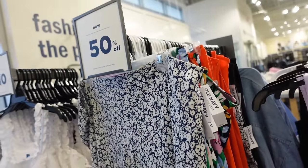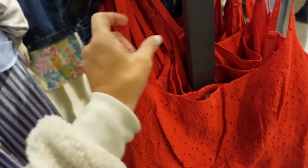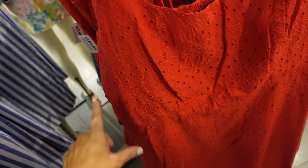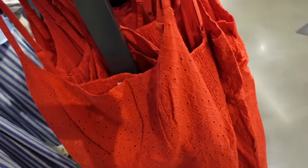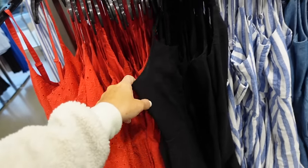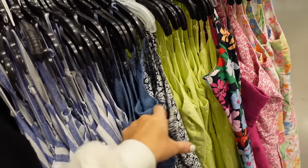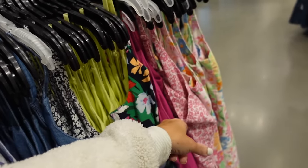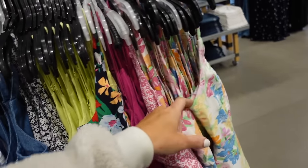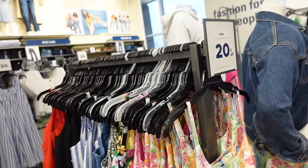Regularly $34.99 and then 50% off. New full eyelet dress — this one has the thin strap, square neckline, seam detailing under the bust, and the smocking in the back. Colors include black linen, blue and white stripe, chambray, blue and white floral, lime, multicolored floral pink, and pink and white — a really pretty pastel floral. Regularly $39.99 and they're all 20% off.